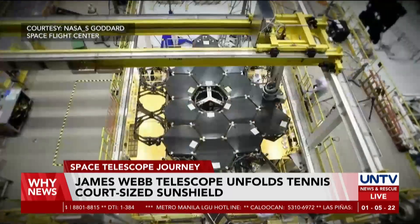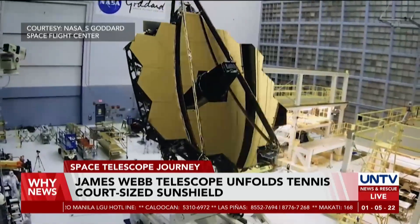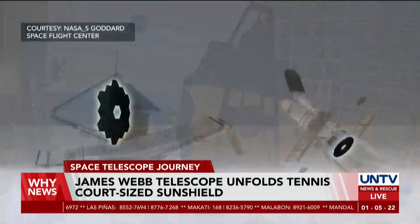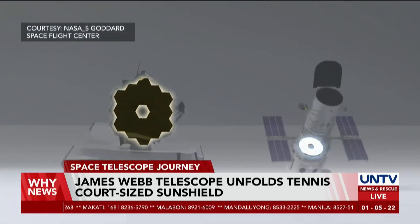James Cooper of the Goddard Space Flight Center and Sunshield Manager stated that multiple teams have worked 12-hour shifts within an eight-day process to ensure the completion of the sunshield's structures, cables, and mechanisms.